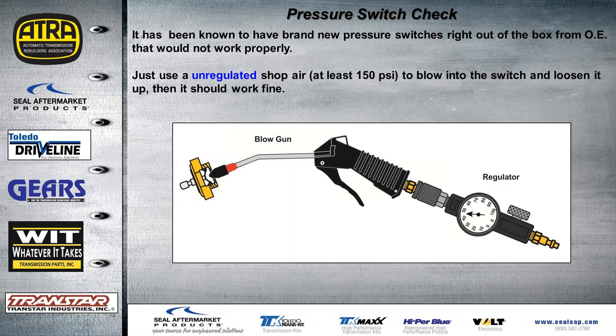These switches do go bad quite often — we've seen them brand new out of the box from the dealer and not work correctly. You'll get a code for that switch, buy a new one, put it on, it still doesn't work right, and you'll think you have a wiring problem. It's a good idea to test the switch on the bench. Sometimes brand new switches just need to be loosened up by clicking them a couple of times with unregulated sharp air — not trying to blow the switch up, just loosen it up.